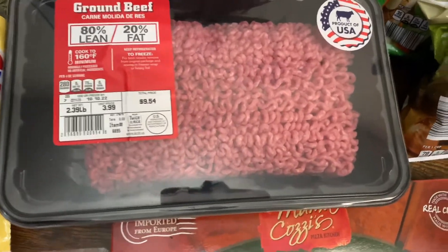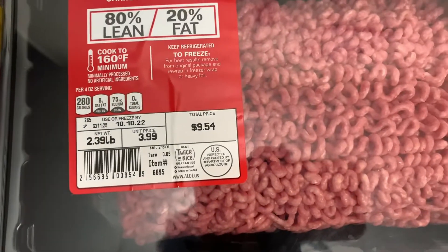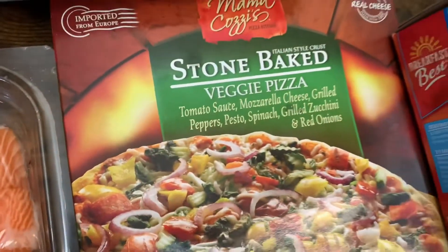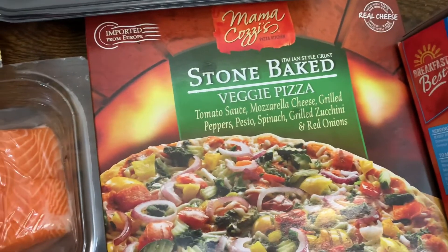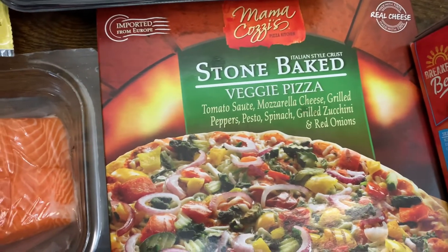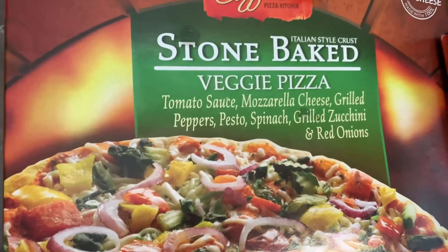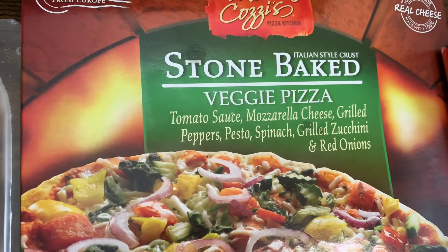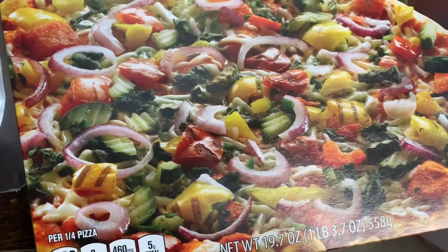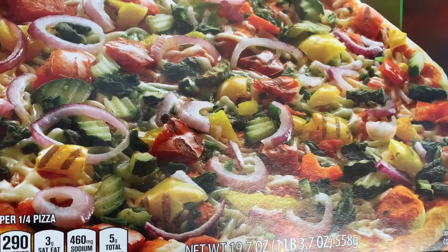Moving on, I picked up a pack of ground beef — this is the 80% lean, 20% fat, and the price on that is $9.54. I also picked up one of these Mama Cozzi's Italian-style crust stone baked veggie pizza. You get tomato sauce, mozzarella cheese, grilled peppers, pesto spinach, grilled zucchini, and red onions. That sounds so good — I can't wait to try this. It's a 19.7-ounce.